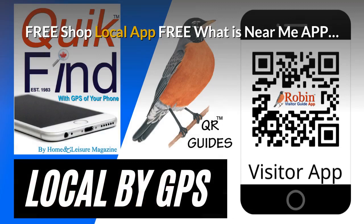The pandemic has created a need for a shop local app. This is free — it finds what's near you by the GPS of your phone. Try and shop local every time you can.